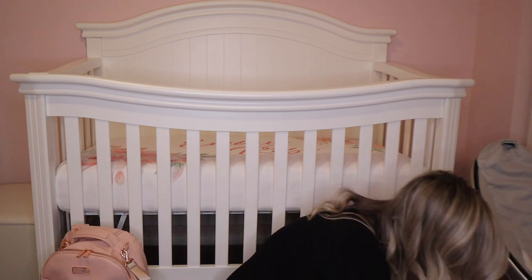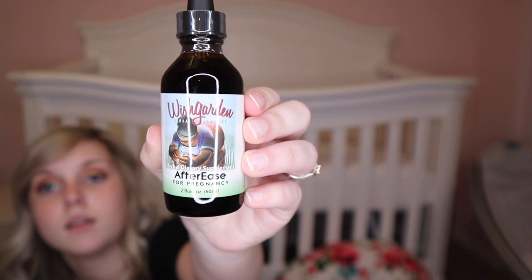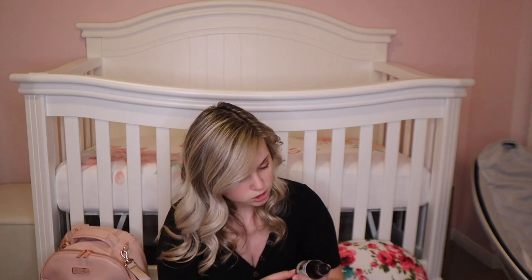For postpartum, I'm bringing my Frida Mom peri bottle. I know they give you one in the hospital but this one seems to be easier to use. I also have these After Ease drops from Wish Garden — I've never tried these before, but I've seen a lot of people say they helped with after-birth pains. You take two to four droppers full in water and repeat as needed. It's an herbal dietary supplement so it's natural — I'm going to try it out.